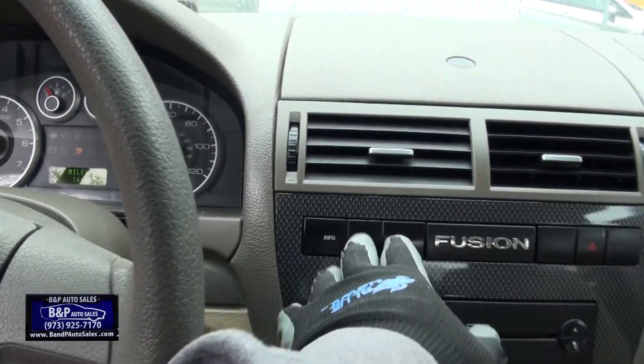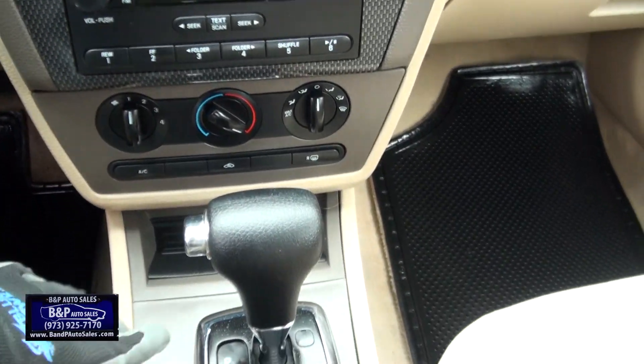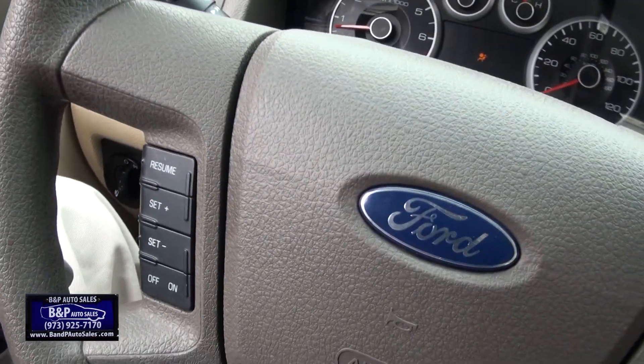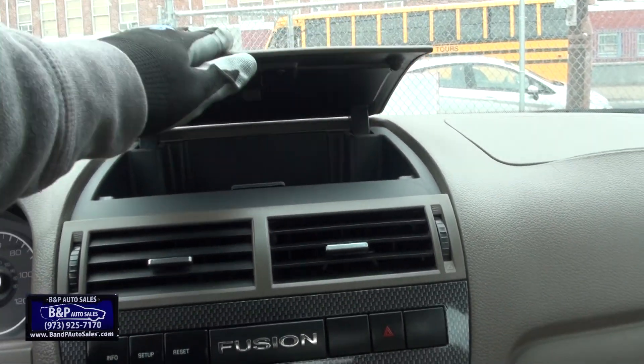We've got the info display set up right there — miles to empty, fuel economy, and cupholders. Volume controls on the steering wheel too. If you need more help, call us here at BMP Auto Sales for more details on this Ford Fusion.